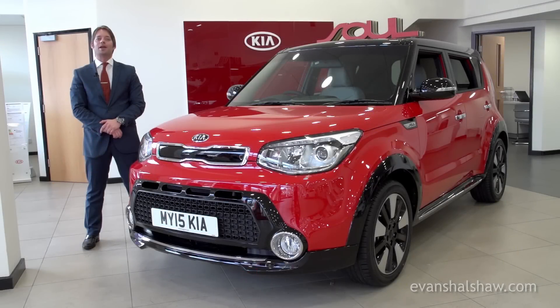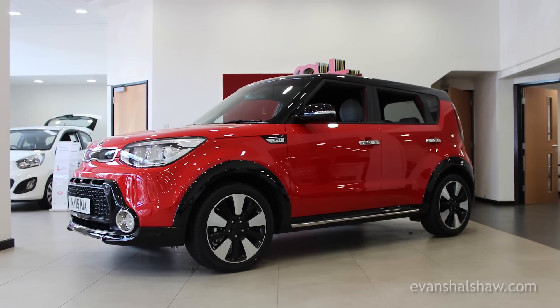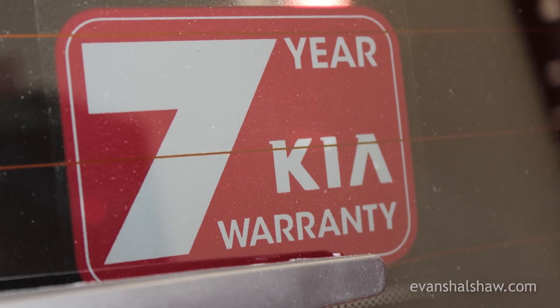Overall, the Kia Soul makes for an excellent family car, with plenty of room for kids and lots of toys for adults. Like all Kias, the Soul comes with a 7-year warranty for complete peace of mind.